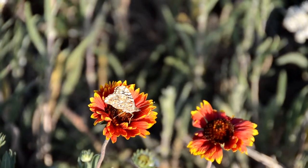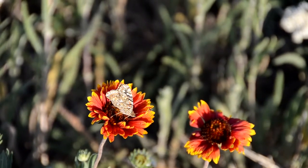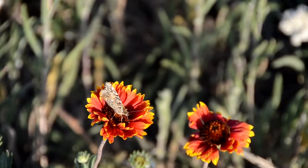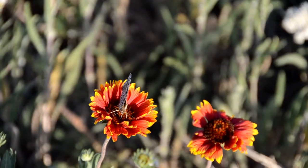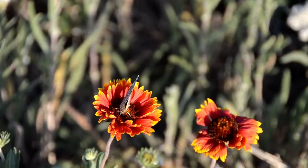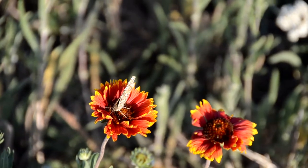This Vanessa cardui butterfly, known as a Painted Lady butterfly, is feeding on nectar from flowers in a park. It is inserting its long proboscis into the flower in order to draw out the nectar. Muscles in its proboscis are working to keep the proboscis uncoiled and actively moving around to areas of the flower with nectar.